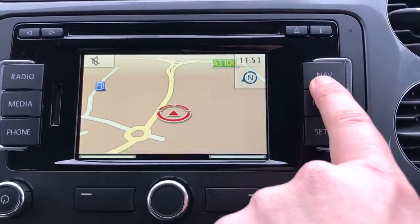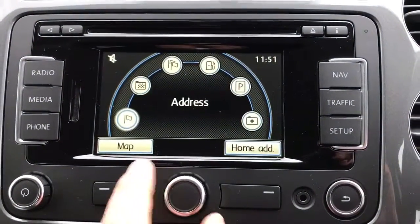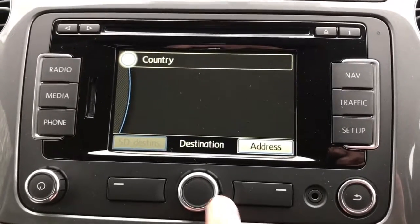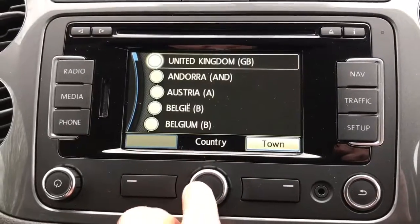Press the nav button again to go back to the main menu. Most of the time you're going to be putting in an address, so there are a couple of ways of doing that. The first thing you need to do is enter the country, and United Kingdom will be at the top of the list.